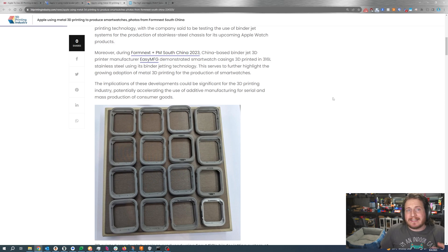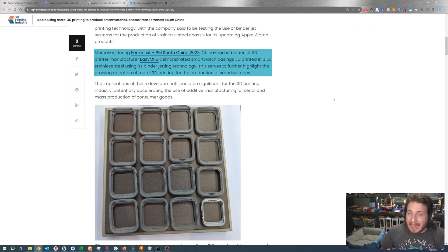Specifically in this case, it is reported that 316L stainless is going to be the material of choice in a binder jetting solution. We can see that 3D printer manufacturer EasyMFG showed off some of these pieces. Now, do they make them themselves or is that something Apple sent over? We're not 100% sure at this time.